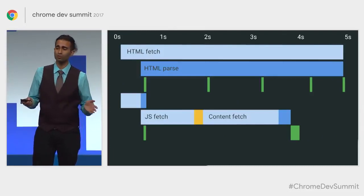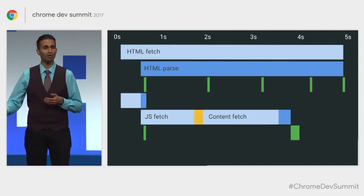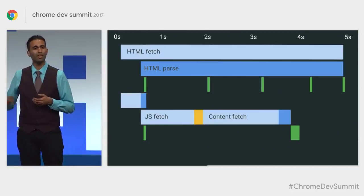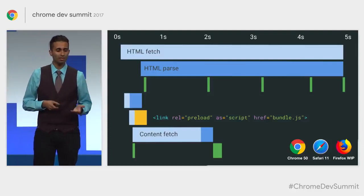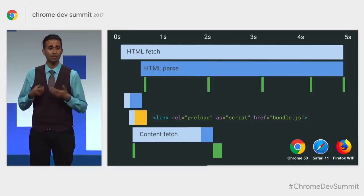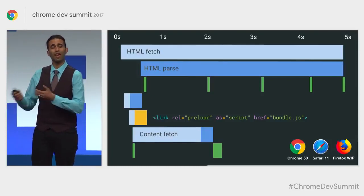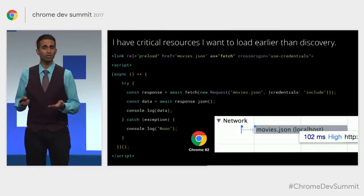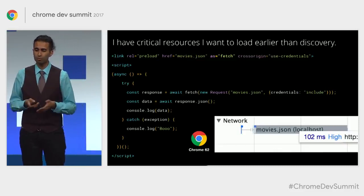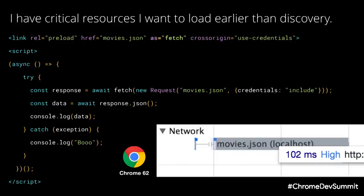For many of us building single-page applications, our waterfalls can end up looking like this: we push down some HTML which requires JavaScript to be fetched before querying an API for JSON responses. Back in Chrome 50, we gave you link rel preload — now making its way to other browsers — which allows you to tell the browser about late-discovered resources that are critical to your experience so it can try loading those much earlier. In Chrome up until Chrome 62 you weren't able to use the Fetch API with this, but now fetch API and preload work together consistently.